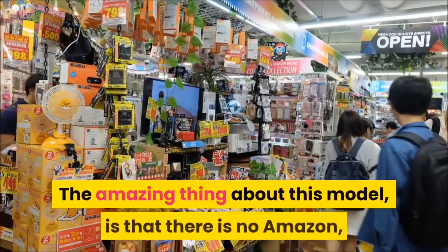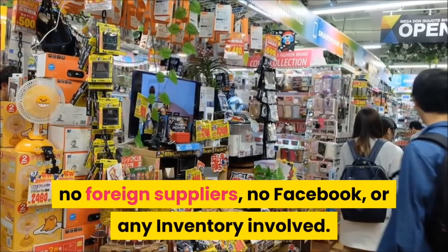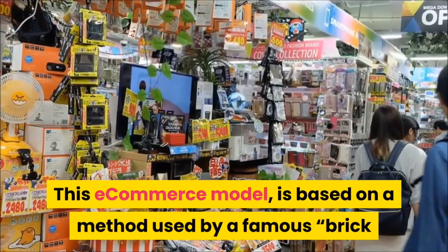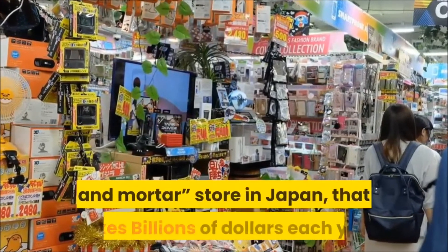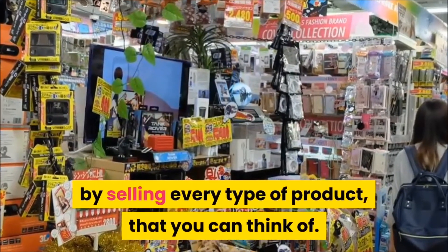The amazing thing about this model is that there is no Amazon, no foreign suppliers, no Facebook, or any inventory involved. This e-commerce model is based on the method used by a famous brick-and-mortar store in Japan that makes billions of dollars each year by selling every type of product you can think of.